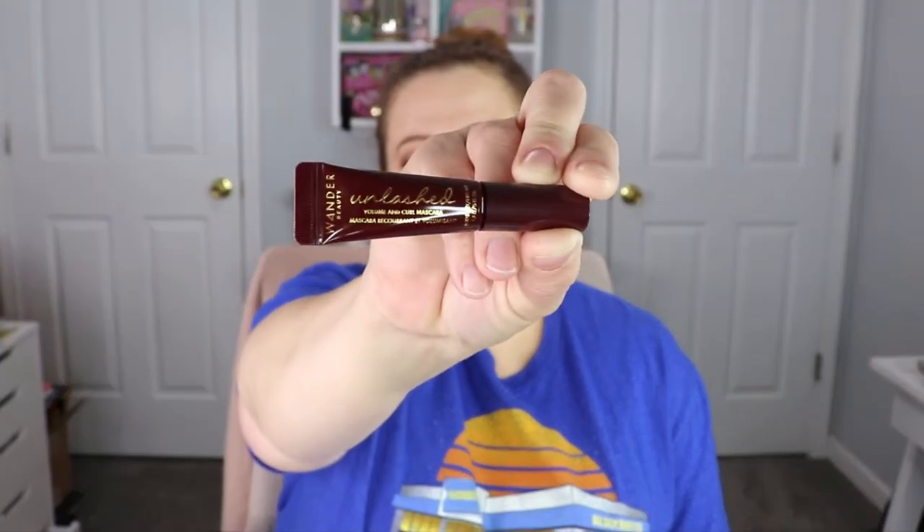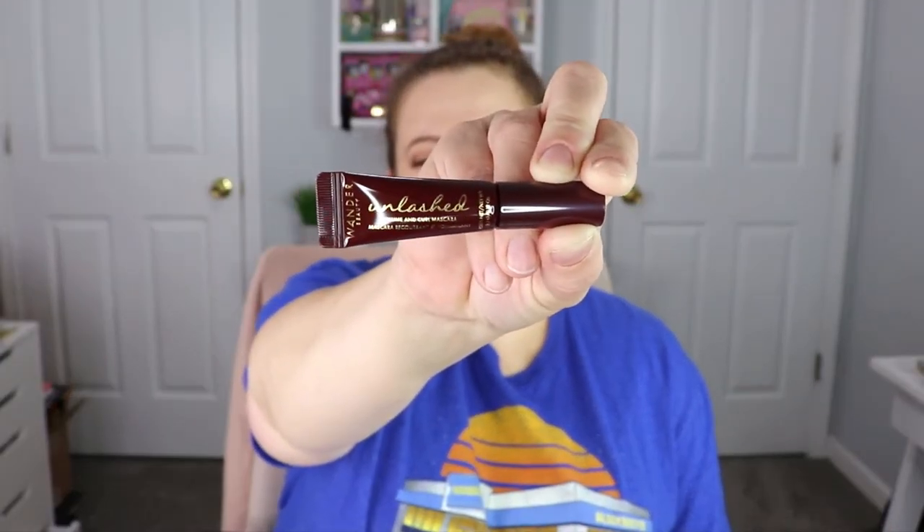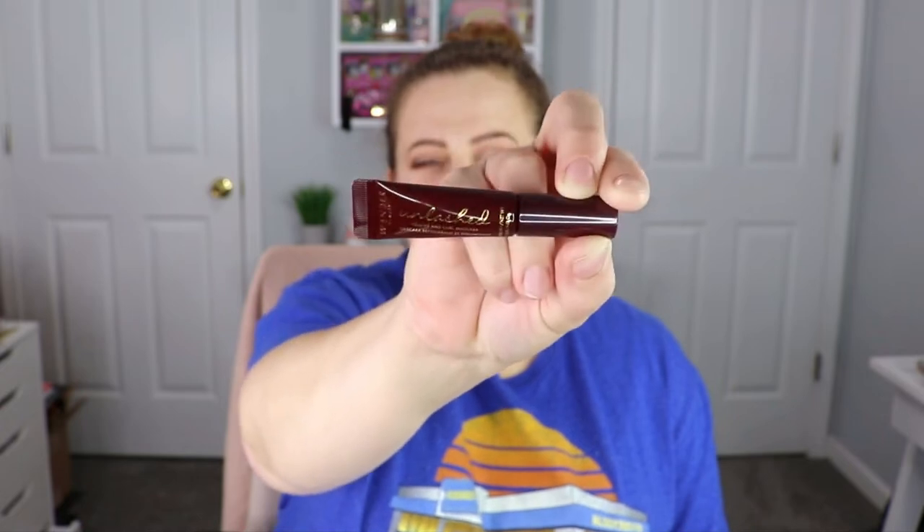Speaking of giveaways, I do have one going on right now. If you guys would like to enter, I will have that in the description box down below. So the next item we have is from Wonder Beauty. This is their Unlashed Volume and Curl Mascara. I actually think I heard really good things about this, and I've never tried it personally so this is super exciting because I do love trying new mascaras.